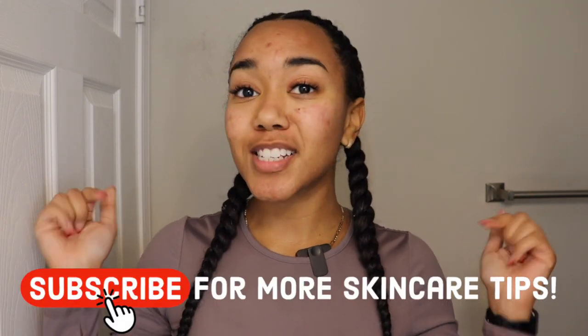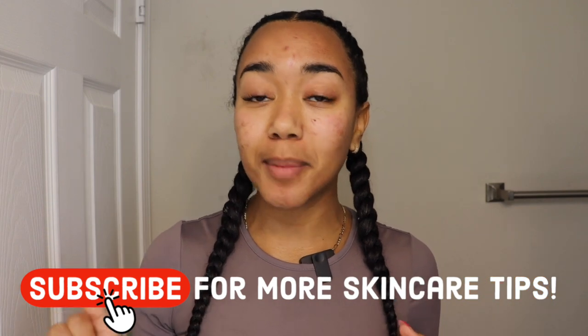Please be sure you smash the subscribe button for more skincare tips. Also be sure to give this video a thumbs up and comment below to enter the giveaway where you can win these products. And be sure to check out these other videos I made for you on how I have been clearing my problematic skin naturally. I will see you on the next one. Bye.